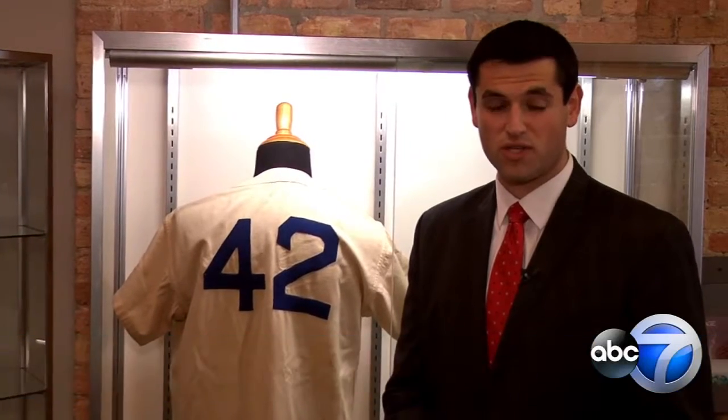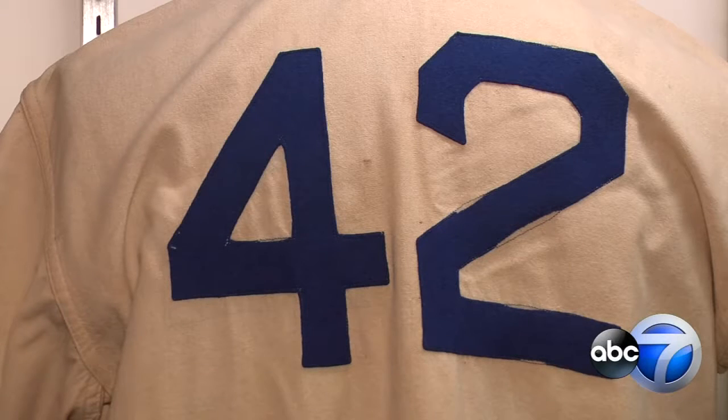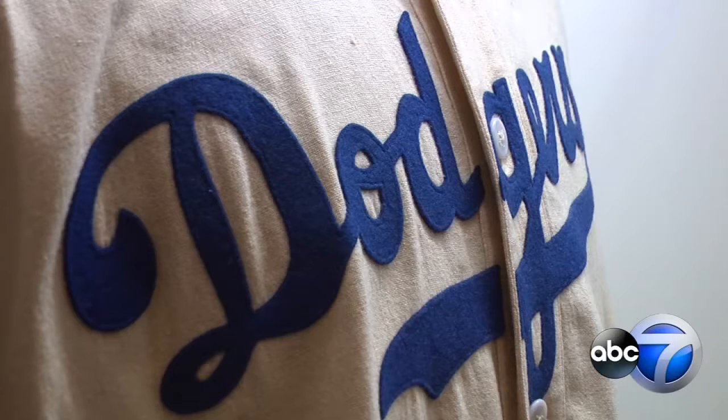He wore this very jersey in his rookie season with the Brooklyn Dodgers as he broke the color barrier. To honor his courage, all of Major League Baseball retired Robinson's number. Heritage Auctions' Chris Nerrett says this jersey's historical significance transcends the game.